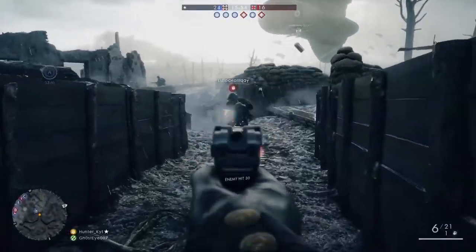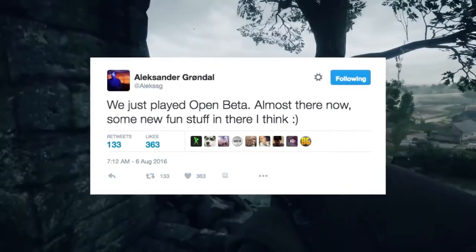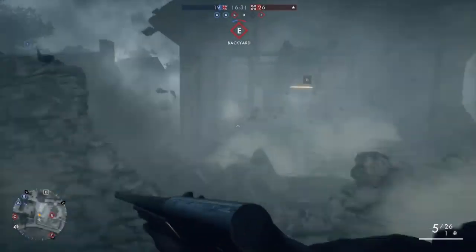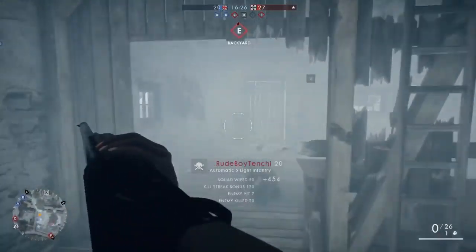On top of this, Battlefield 1 senior producer Alexander Grondel teased fans on Twitter the other day saying, quote, "We just played the open beta, almost there now, some new fun stuff in there I think," end quote. Grondel's cheeky comment might mean what we've seen in the new trailer will be included in Battlefield 1's open beta.